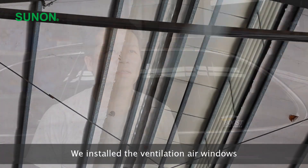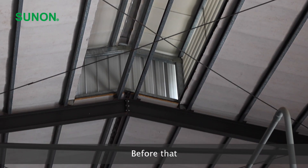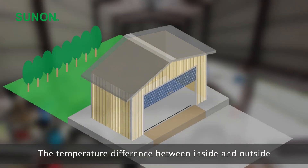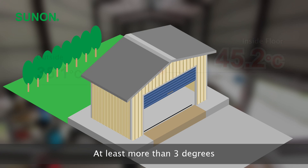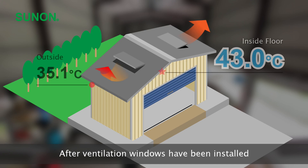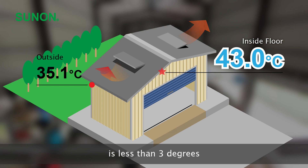The first stage: we installed the ventilation air windows. Before that, the temperature difference between inside and outside was more than three degrees — at least more than three degrees. After the ventilation windows were installed, the temperature difference between inside and outside became less than three degrees.